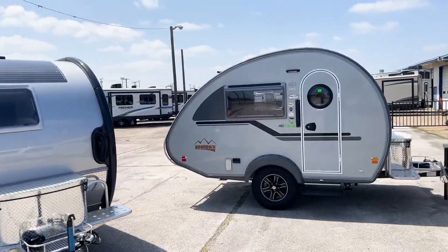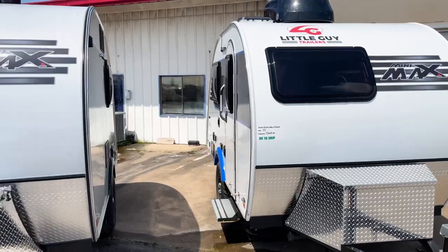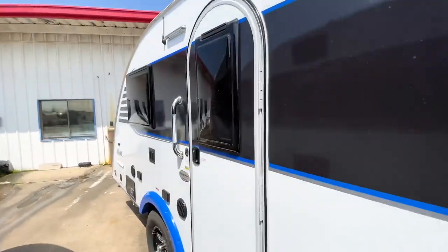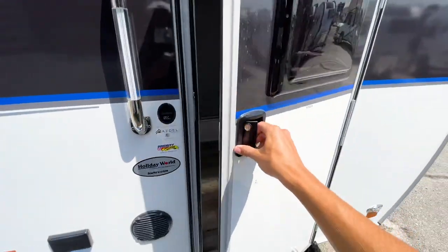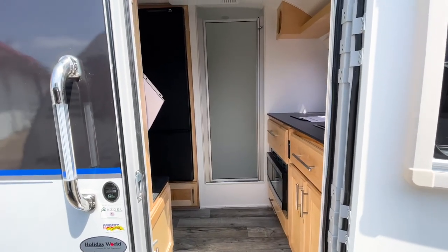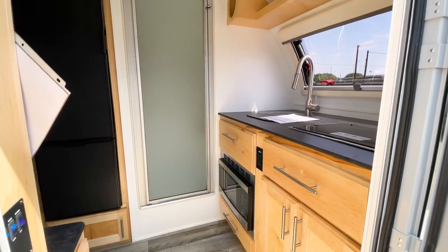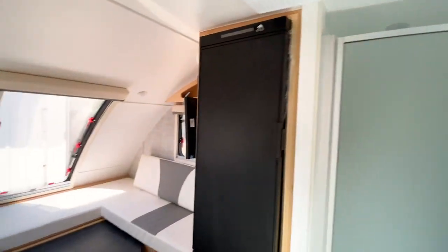Transitioning from the Tab 320 to the Mini Max — I realized I didn't show the bed size comparison yet, so I'm going to put both into bed configuration and lay down in each so you can see how they differ. Keep in mind this is a bigger teardrop trailer, so some aspects will be larger. Right away you'll notice different interior colors.